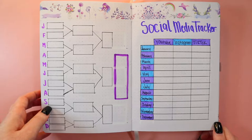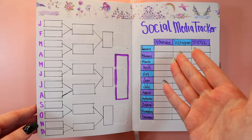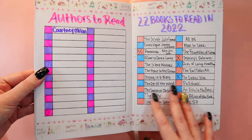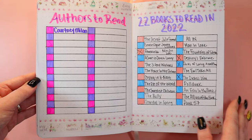I left one page blank and just filled it out as a social media page — I thought it would be cool to track how many followers I've gained on YouTube, or if I lose followers. It's mostly just to see how much growth I've done. This is an 'Authors I Want to Read' page — Courtney Milan, I've already read one book by her this year. And this is my '22 Books to Read in 2022' — I have a YouTube video for that already.